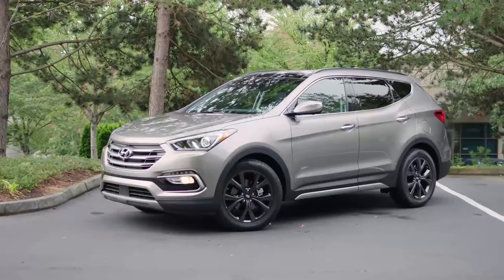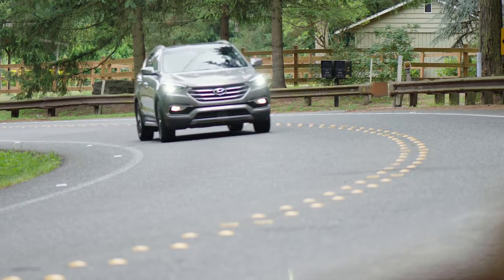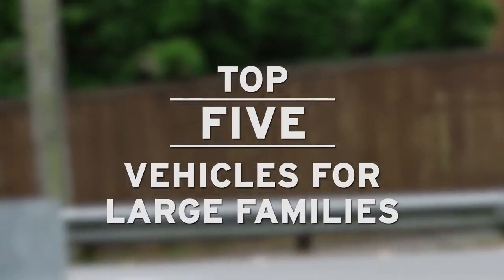So your breakfast table has more seats than the average carpool. If you have a large family, you understand that you need a large vehicle. Here's our list of 5 vehicles that'll keep your Brady Bunch happy on the road.